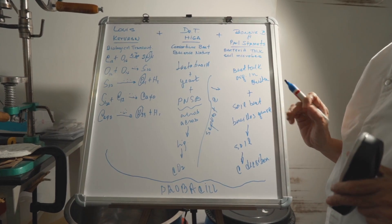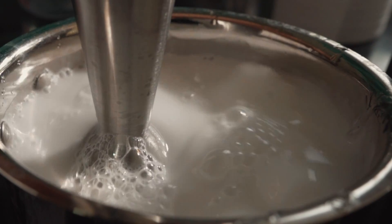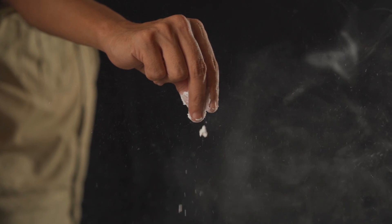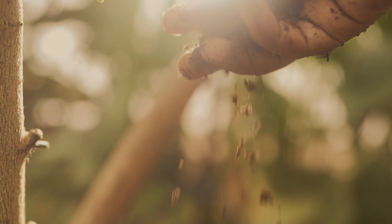After 10 years of research, now we have a highly efficient and simple innovation — the Probacil. Just a pinch of this magical powder on your kitchen waste will solve not only the smell, the leeches and odour problems, but also fix the CO2 emissions.